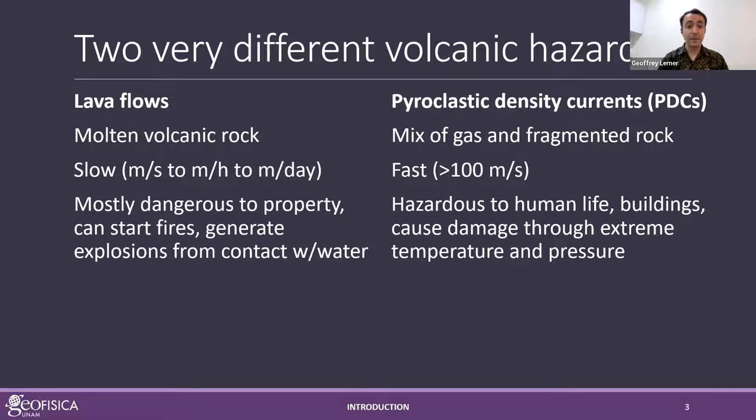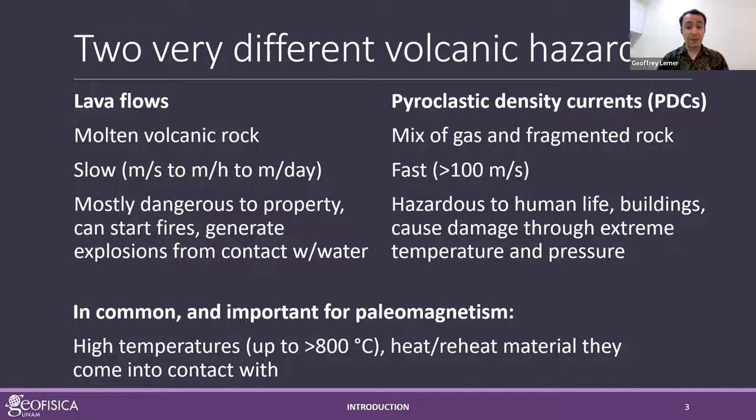Lava flows are mostly dangerous to property — they can start fires and generate explosions from contact with water or fuel. Pyroclastic density currents are directly hazardous to people: they're usually but not always fatal, and they can damage buildings through extremely high dynamic pressure. What they have in common is that they're both high-temperature hazards — both lava flows and PDCs can be up to over 800 degrees — which means they heat or reheat material they come into contact with, something we can leverage in paleomagnetic experiments.